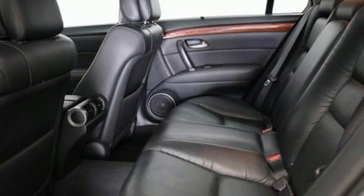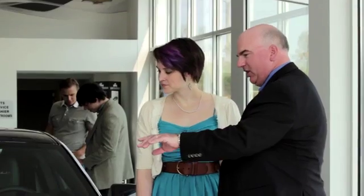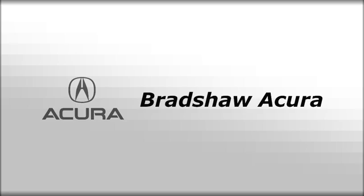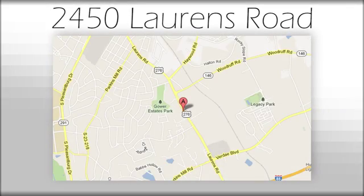Drive the RL today. We believe the cars we offer are the highest quality and ideal for your life needs. We look forward to doing business with you. Bradshaw Acura at 2450 Lawrence Road.